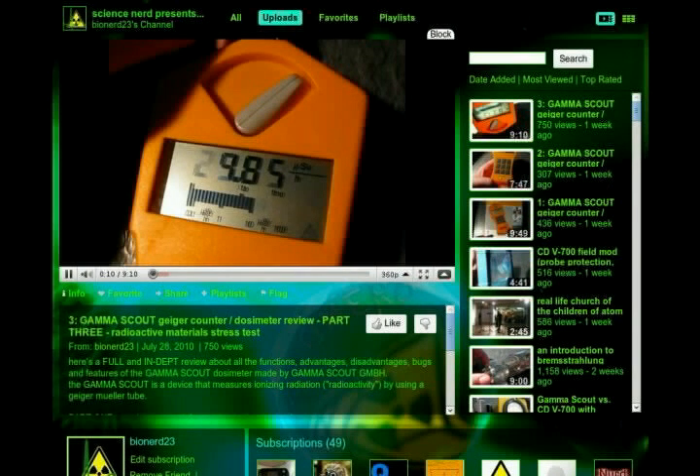Next, we have BioNerd23, a young German woman who is fascinated with all things radioactive. She has posted 150 videos, which she narrates in fluent English, about various aspects of ionizing radiation. Her experiments range from testing herself after she received a radioactive tracer in a medical procedure, to testing rocks and other common items, to working with antique radiation survey meters, to exposing houseplants to different types and levels of radiation to determine the effect on growth. If you have any interest at all in radioactivity and radiation, BioNerd23 is the channel for you.